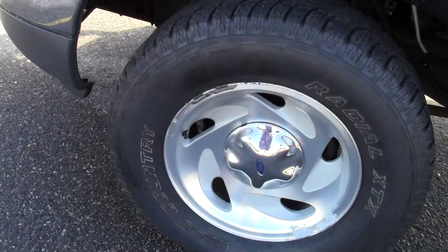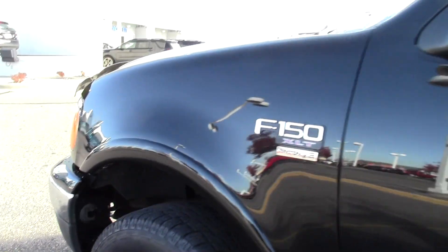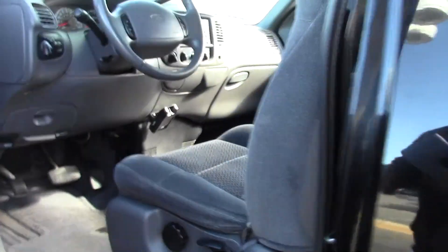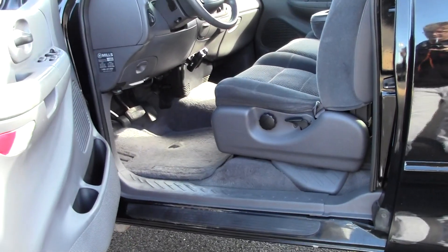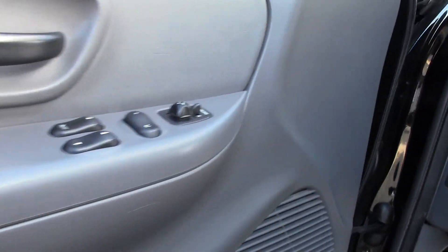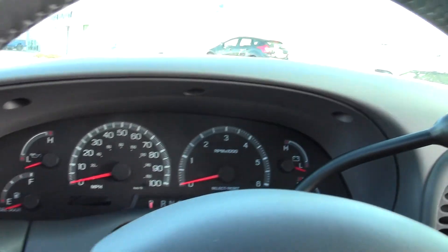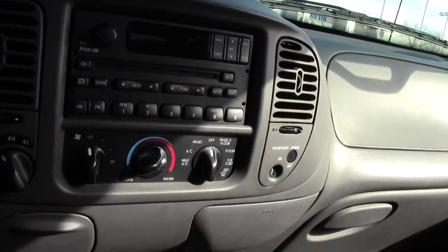If you have any questions feel free to call us at 866-455-7638, we'd love to help you out. Just call that number to set up a test drive or stop by at Mills Ford. Great deal on this truck — Mills pricing is dead on, very competitive.